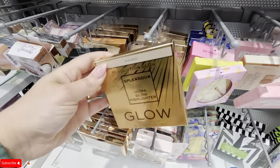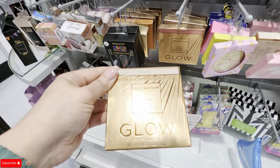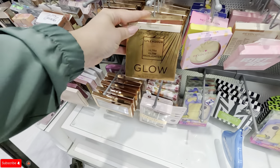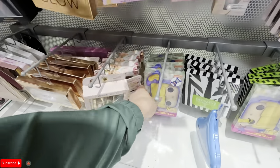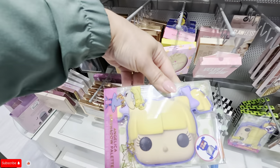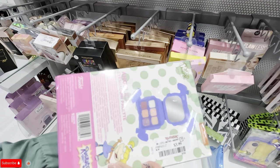What is this? Ultra glow highlighter for $3.99. And look at this pretty one — this is an Angelica eyeshadow palette for $3.99.